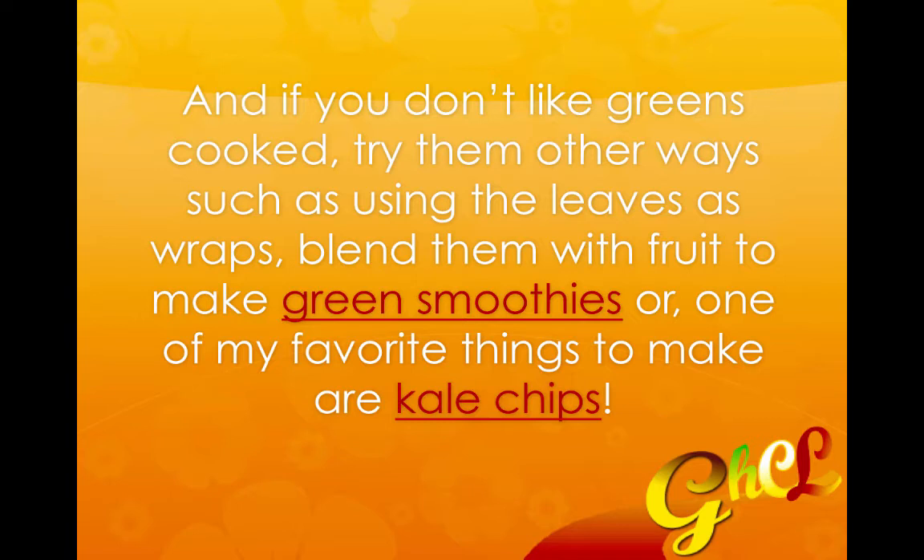Or you can blend them with fruit in order to make green smoothies. Now collard greens are a little strong in smoothies. If you're not accustomed to drinking green smoothies, you might want to start out with something more mild like spinach or parsley. Although parsley can be an acquired taste, spinach is pretty mild and neutral when you have enough fruit added to it.